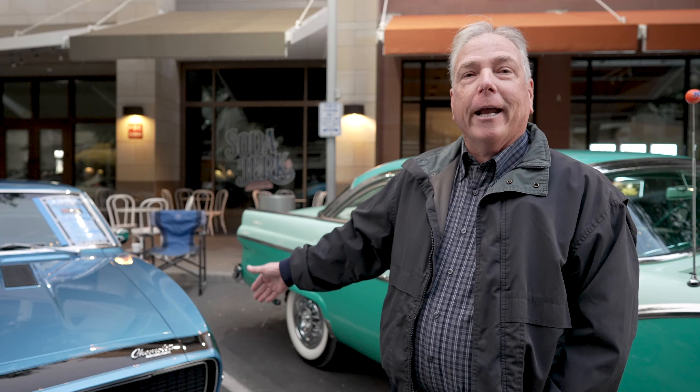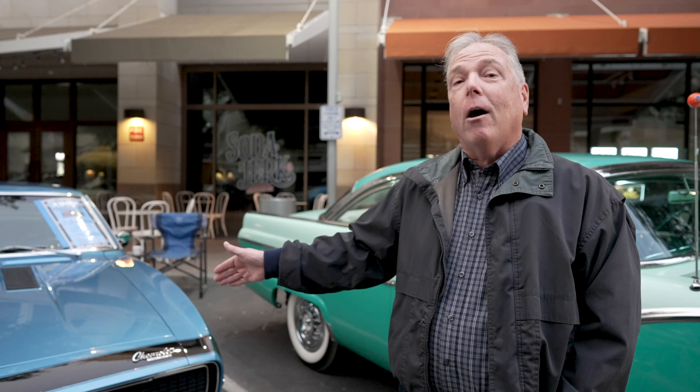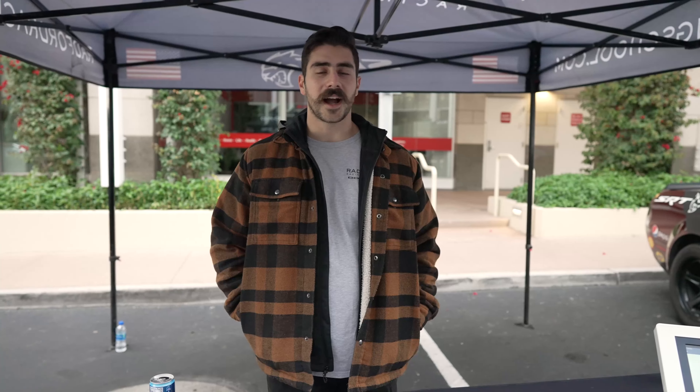The reason I got this car — I got it in the fall of 1977, it was a ten-year-old car. Paid $800 for this car in 1977 to go street racing. That's my car story, and my name is Gary.